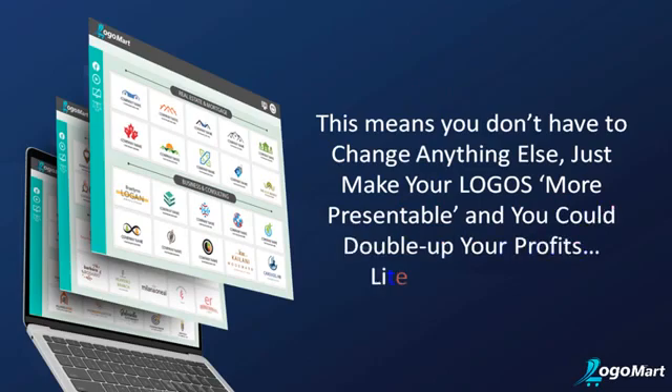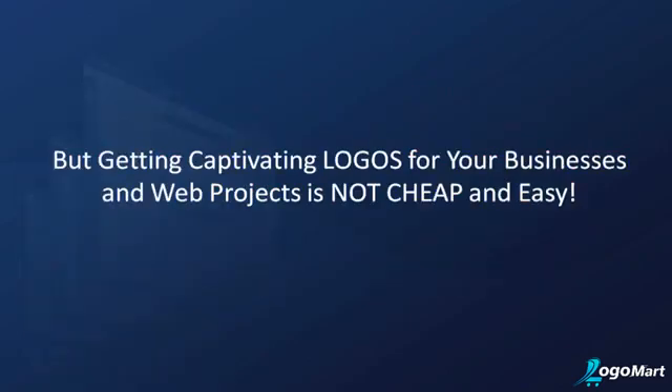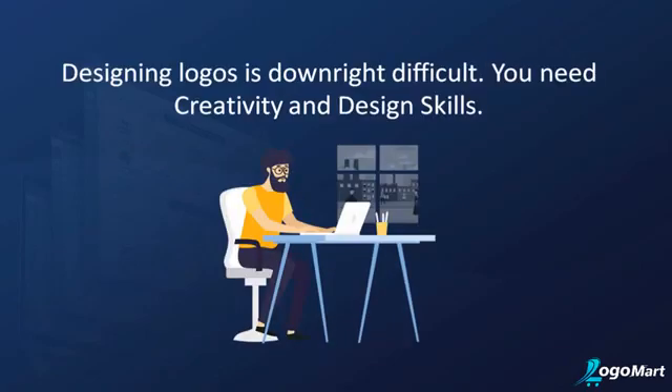But getting captivating logos for your businesses and web projects is not cheap and easy. Designing logos is downright difficult — you need creativity and design skills. You could be spending hours just trying to think of what colors to use.